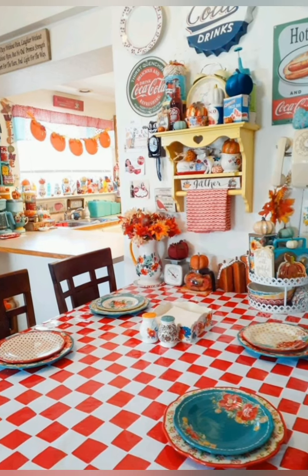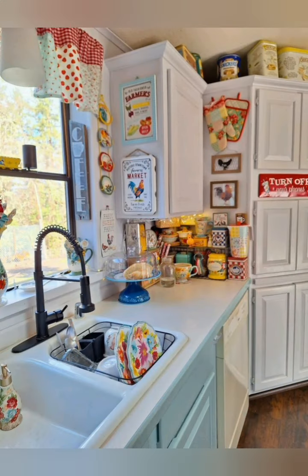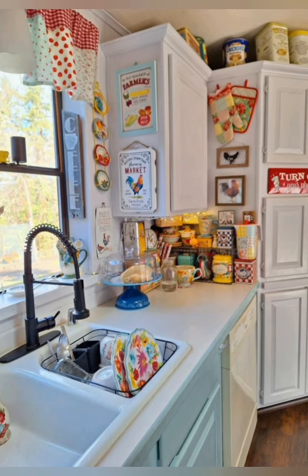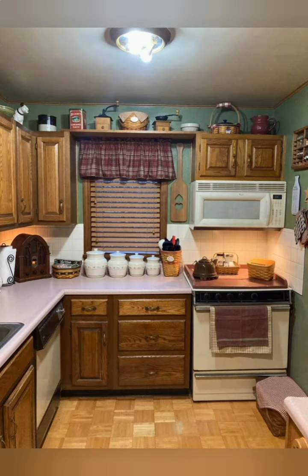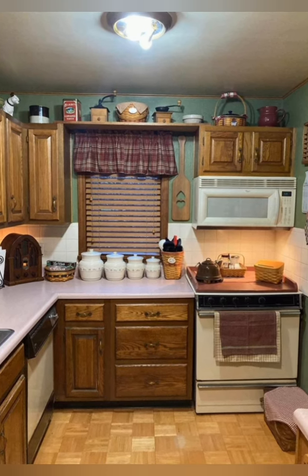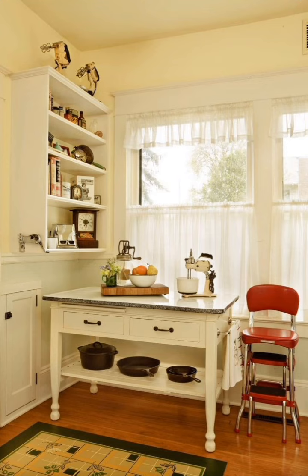Compact furniture: opt for space-saving furniture and appliances to maximize the functionality of a small kitchen. Smart storage solutions: invest in clever storage solutions to keep the space organized and clutter-free.